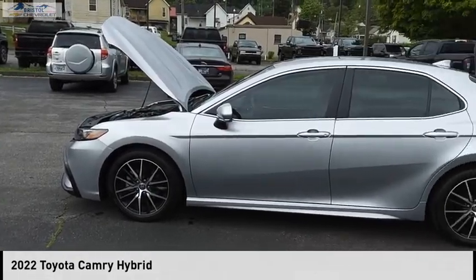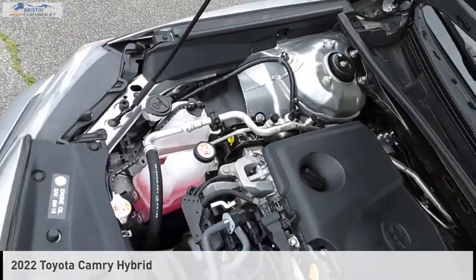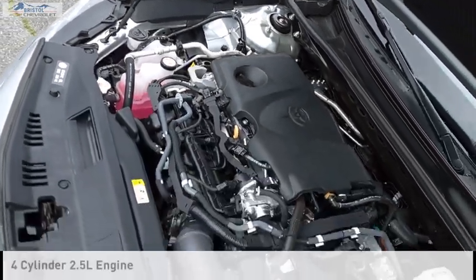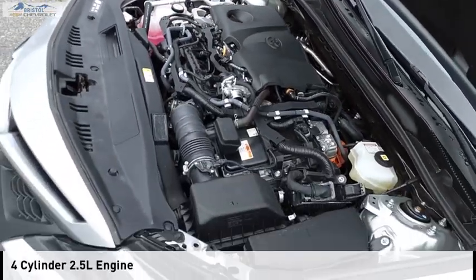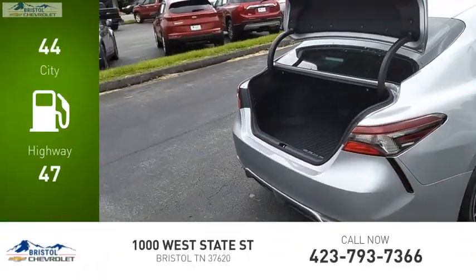We are pleased to show you the 2022 Camry Hybrid. This vehicle is powered by a front-wheel drive, four-cylinder, 2.5-liter engine. Great fuel efficiency saves you money by requiring fewer trips to the gas station.